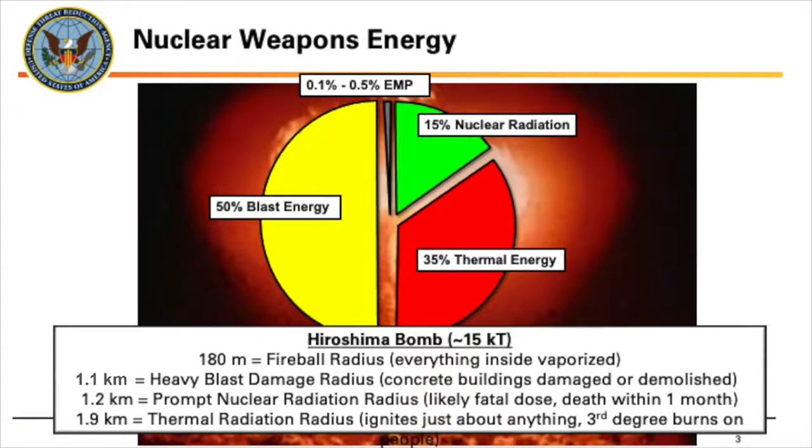To put this in perspective, we're going to look at the Hiroshima bomb dropped during World War II. It was roughly 15 kilotons — and when we say kilotons throughout this presentation, it's talking the equivalent of thousands of tons of TNT or dynamite. When that weapon detonated, 180 meters around that detonation point was the fireball and everything inside was vaporized. The fireball is estimated to be about a hundred million degrees Celsius, turning anything — even soil and steel — instantly to vapor.